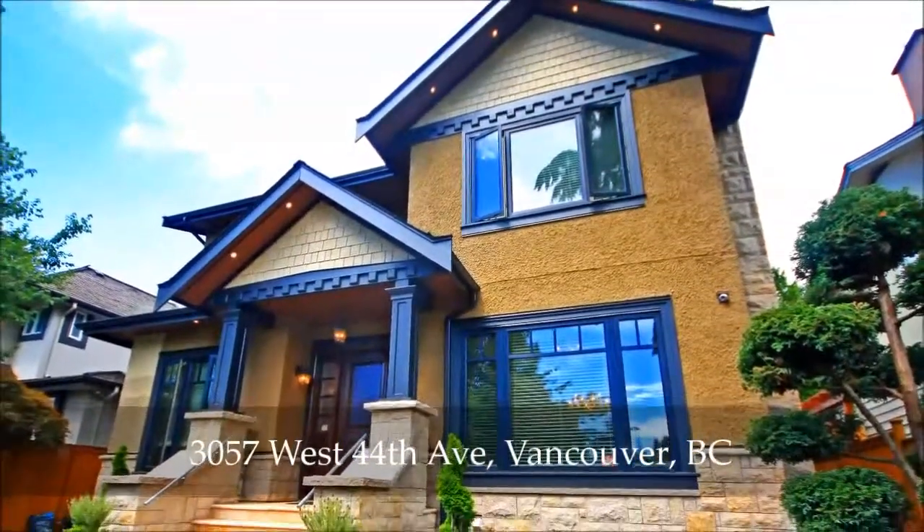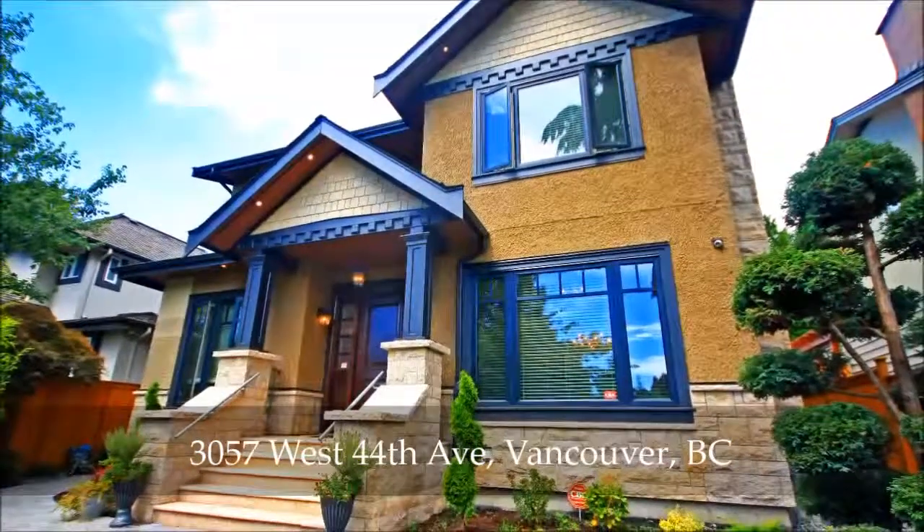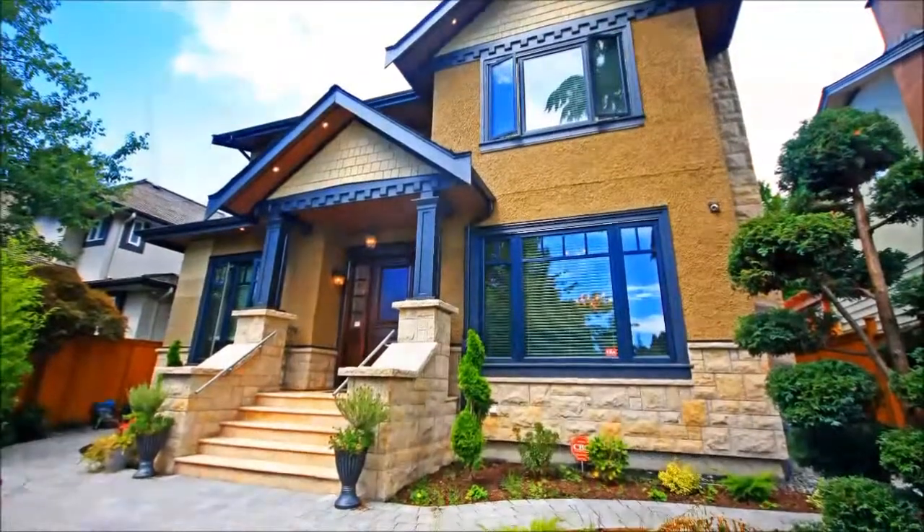Welcome home to luxury. This custom-designed home has four bedrooms and five and a half baths within nearly 4,300 square feet of sophisticated living space.